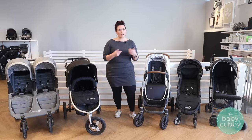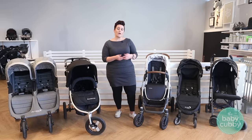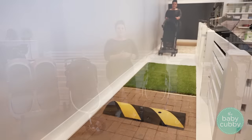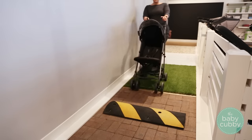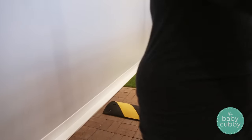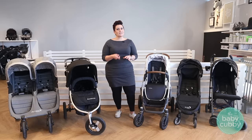Check out the wheels — see how big they are and if there's tread on them. We strongly recommend testing your stroller when you're in the store. Here at the Baby Cubby we actually have a stroller track with cobblestone and grass so you can see how well the stroller maneuvers over different terrain and really feel the difference between different wheels.